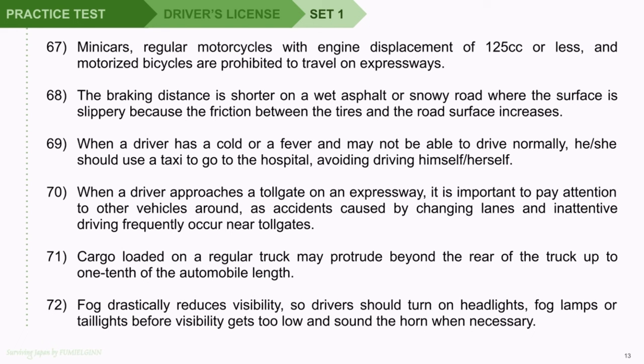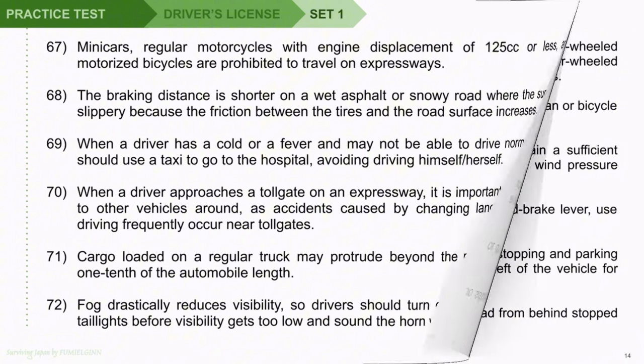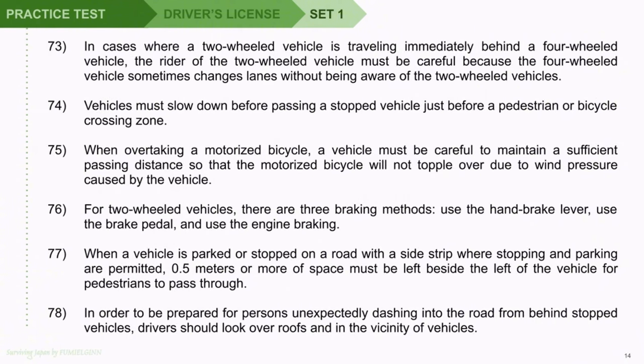Question 72: Fog drastically reduces visibility, so drivers should turn on headlights, fog lamps, or taillights before visibility gets too low and sound the horn when necessary. Question 73: In cases where a two-wheeled vehicle is traveling immediately behind a four-wheeled vehicle, the rider of the two-wheeled vehicle must be careful because the four-wheeled vehicle sometimes changes lanes without being aware of the two-wheeled vehicle. Question 74: Vehicles must slow down before passing a stopped vehicle just before a pedestrian or bicycle crossing zone. Question 75: When overtaking a motorized bicycle, a vehicle must maintain a sufficient passing distance so that the motorized bicycle will not topple over due to wind pressure caused by the vehicle.